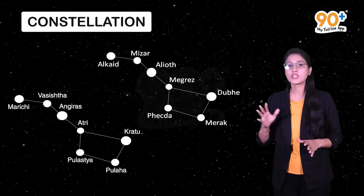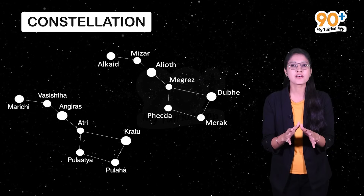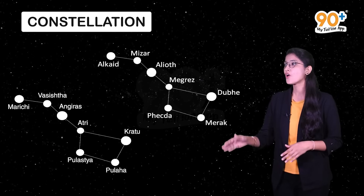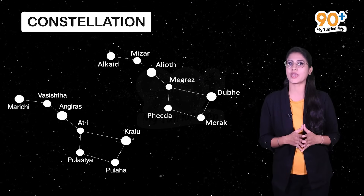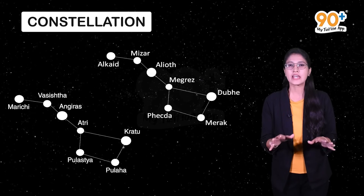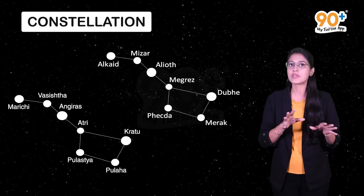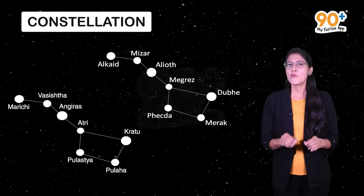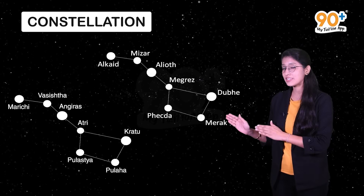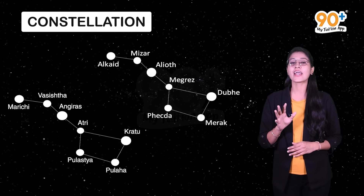According to ancient mythology, the seven rishis who form the Saptarshi preserve the eternal knowledge of the Vedas and explain it to people in every new age. During night, it appears like this constellation moves from east to west, but its shape remains the same. One of the most amazing facts about the Saptarshi is that by using it, we can easily locate the position of the pole star.